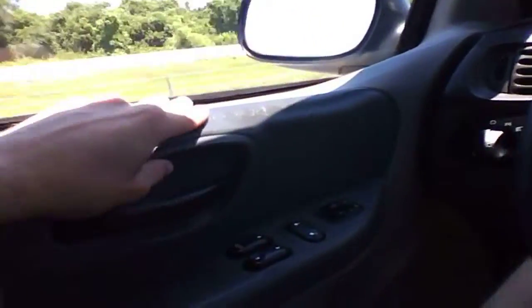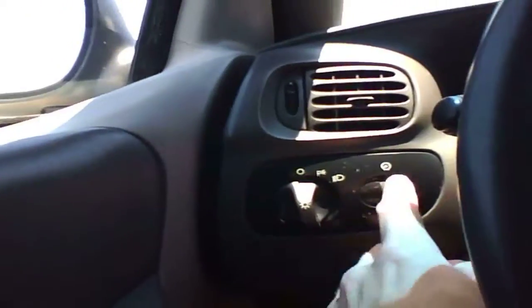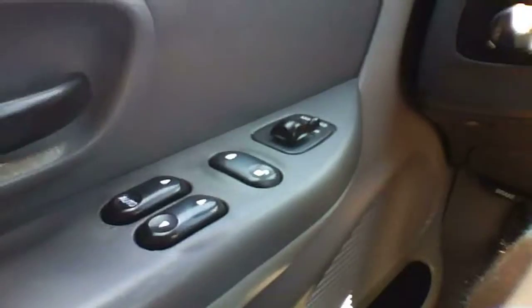If there's anything soft, it's just this little padding here, the vinyl that they put up here. You've got your power windows, power mirrors, hand locks, panel dim, and headlamps.